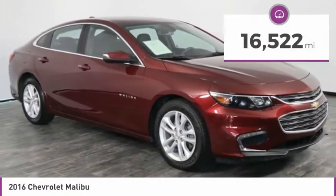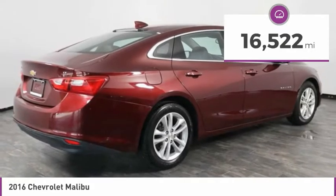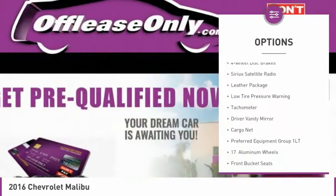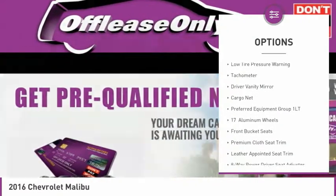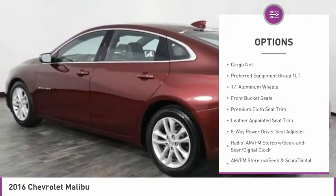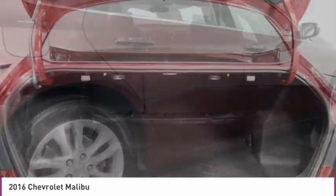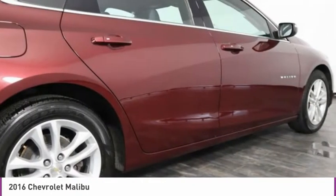This vehicle has less than 20,000 miles. Here are some of this vehicle's great options: electronic stability control, alloy wheels, brake assist, four-wheel disc brakes, Sirius satellite radio, leather package, low tire pressure warning, tachometer, driver vanity mirror, and cargo net.